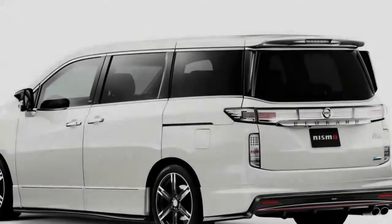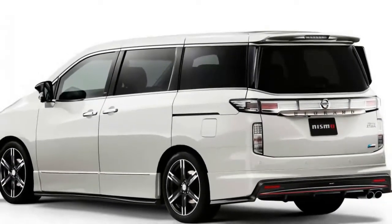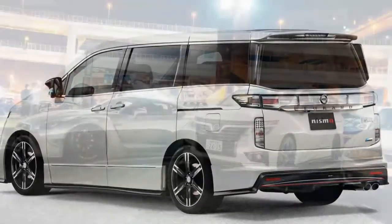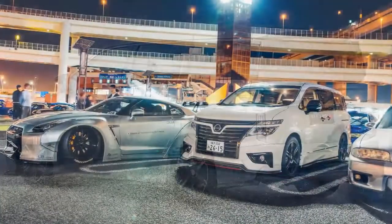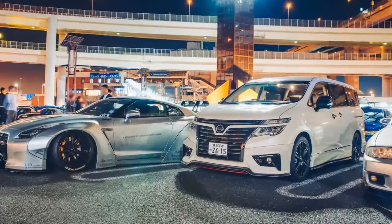Nissan Elgrand Nismo review — a Japanese sports MPV. What do we have here then? A slice of majestic JDM multipurpose vehicle magic, otherwise known as the Nissan Elgrand, here in racy Nismo trim.